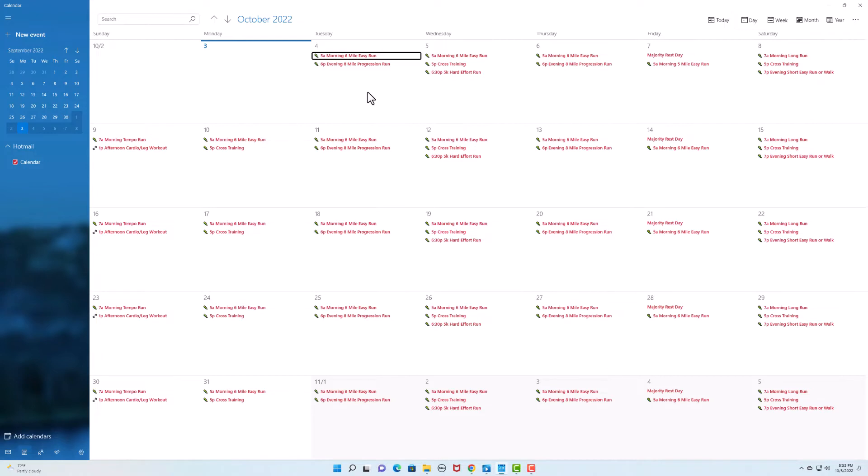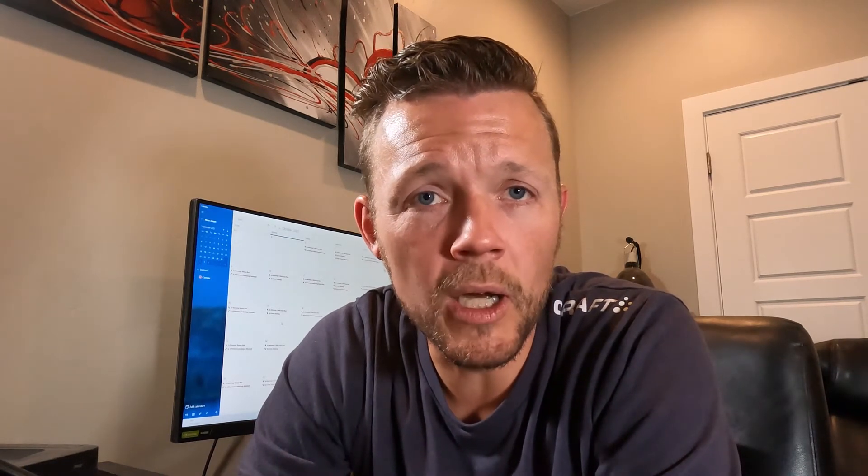Tuesdays and Thursdays are going to be a little bit harder. I'll do my six mile morning run and then around 5 to 6 p.m. when I get off work, I'll do an eight mile run while my son is doing his soccer training — I just run around the park. That would be a progression run where I start two to three miles easy at eight to nine minute miles, then do another three to four miles at harder effort, then finish with about two miles easier as a cool down.